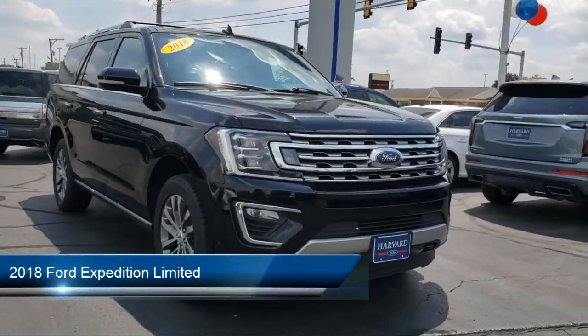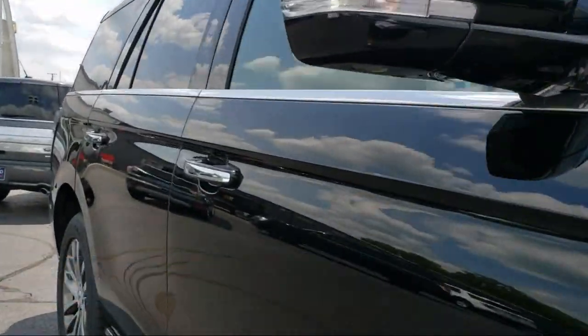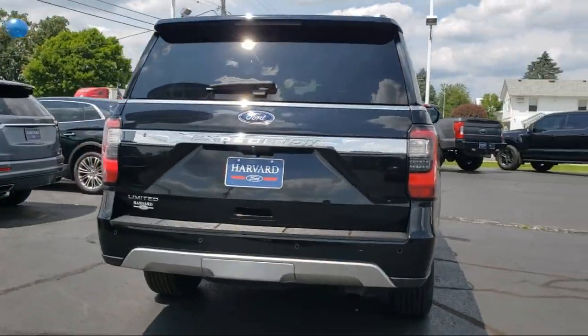It comes equipped with smart device integration, cross traffic alert, blind spot monitor, universal garage door opener, auto dimming rear view mirror, and auxiliary audio input.